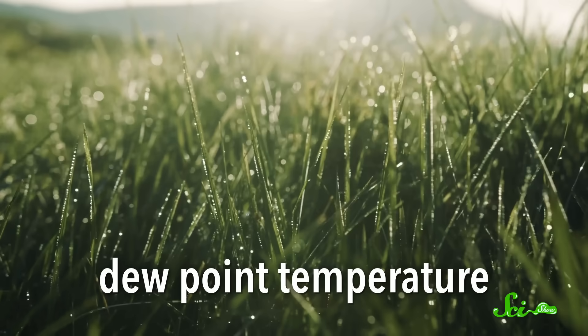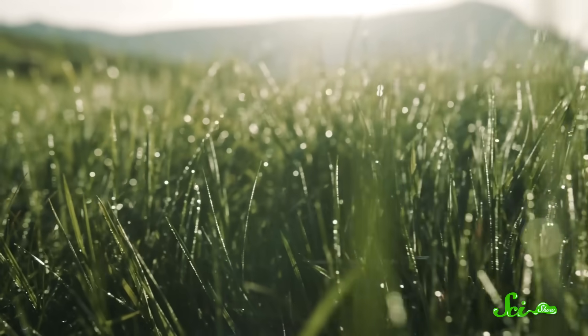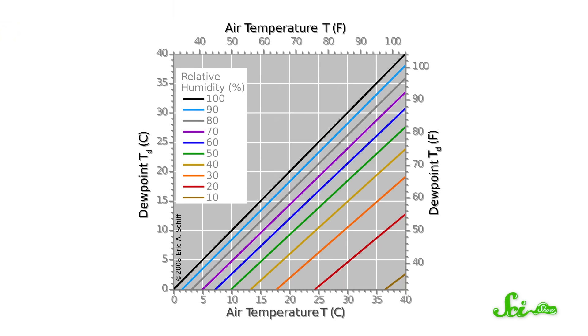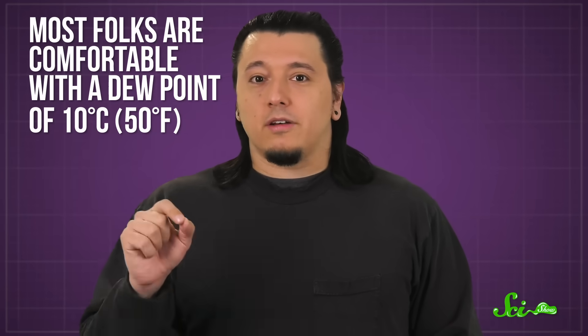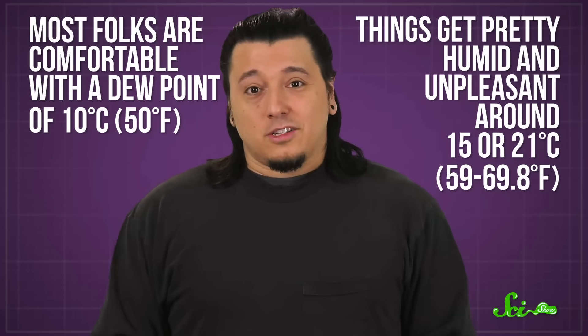If you want a number for humidity that isn't quite so relative, try the dew point temperature. This is the temperature at which water droplets or dew form on things like grass — in other words, it's the temperature at which the air is completely saturated with moisture. And the closer the dew point temperature is to the temperature outside, the stickier and more unpleasant it'll be. For reference, most folks are comfortable with a dew point of 10 degrees Celsius, and things get pretty humid and unpleasant around 15 to 21 degrees. So it's still a new scale to learn, but it's also consistent no matter how cold it is outside.